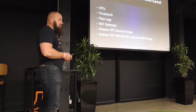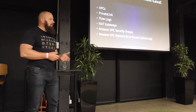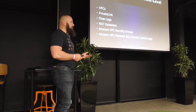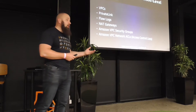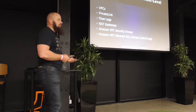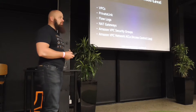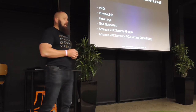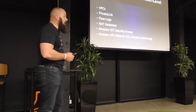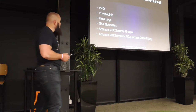We then introduced things like PrivateLink, which meant that before PrivateLink, in order to talk to the control plane on any of the AWS APIs, you had to have an internet gateway. One of the first things people would do is build NAT boxes themselves to translate from private networks to public networks so they could control and manage their applications — things like IAM policies and secure tokens.